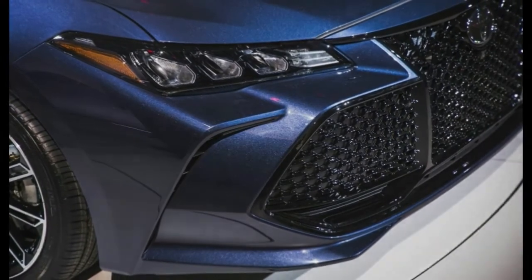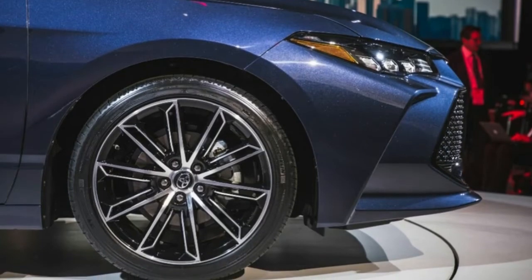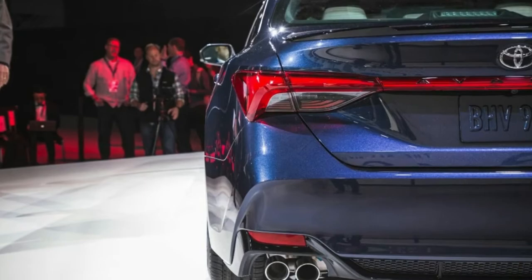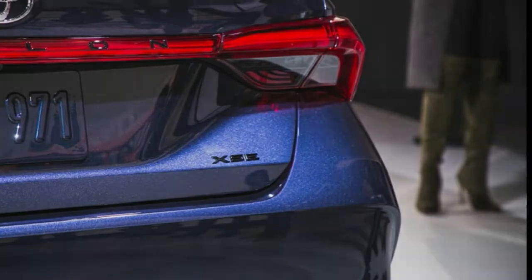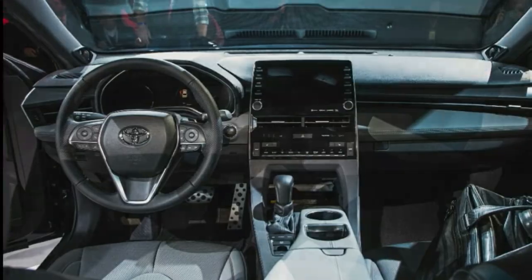The wheelbase grows by 2.0 inches, though overall length increases by less than an inch. The new Avalon will also be lower and wider. More than its external dimensions, what transforms the look of the updated car is its stretched-out greenhouse, which creates a longer-looking hood and an ultra-sloped rear deck.